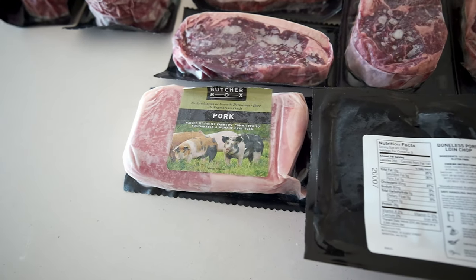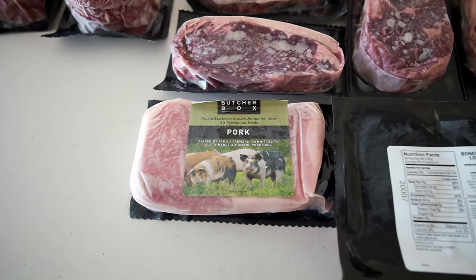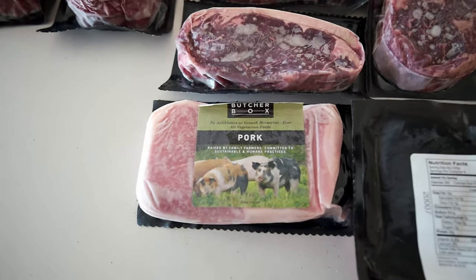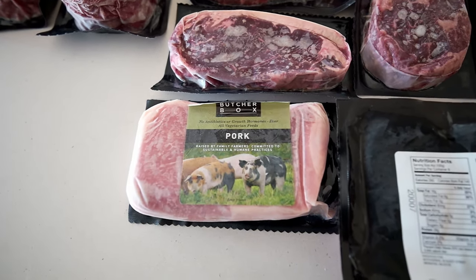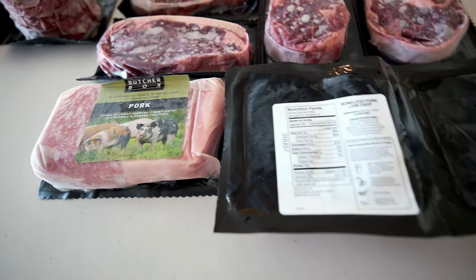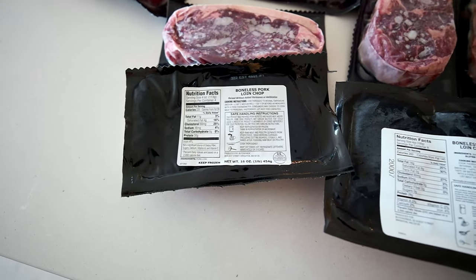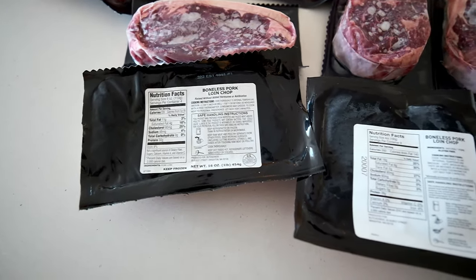Pork is questionable depending on your source, but what I've tried so far is actually the best quality — you can actually taste it in the fat. I sometimes stray away from a lot of different meat sources, but I'm glad that Butcher Box is sourcing these things ethically through farms using great ingredients. They're doing pretty well from what I can tell. There are four-ounce servings — four of those in the container — 30 grams of protein per serving, which is great. It's a boneless pork loin chop.